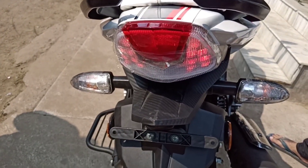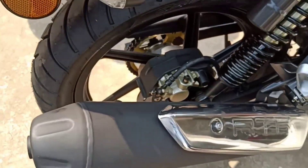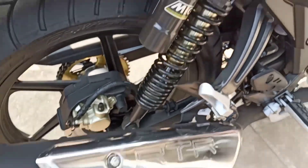The grab handle looks good and comes with a backlight. The tail light comes with LED. The exhaust looks good with its design.